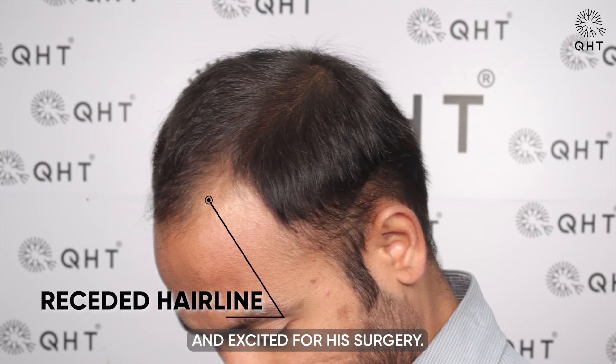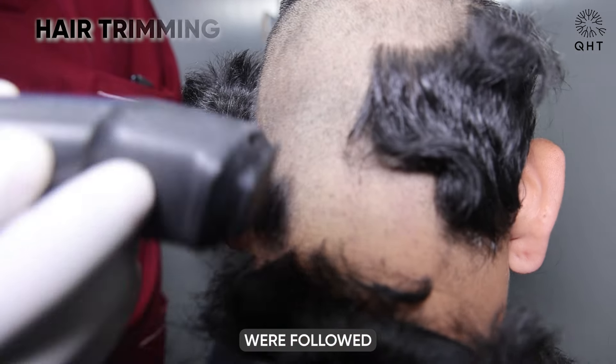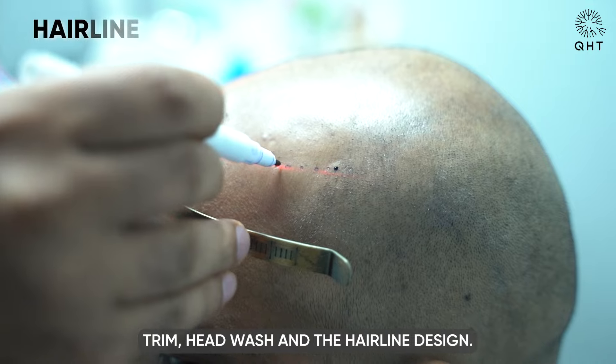He was very positive and excited for his surgery. The steps after the consultation were followed by a hair trim, head wash, and the hairline design.